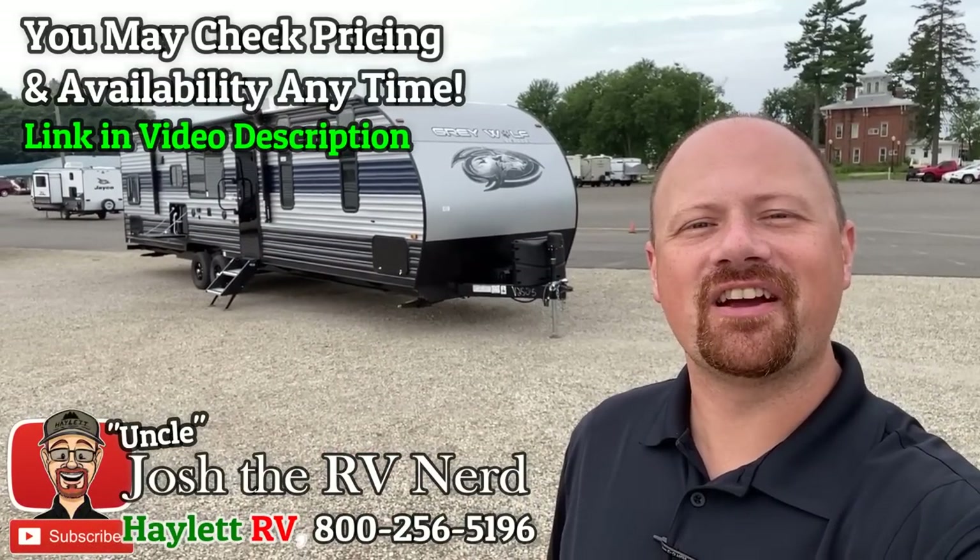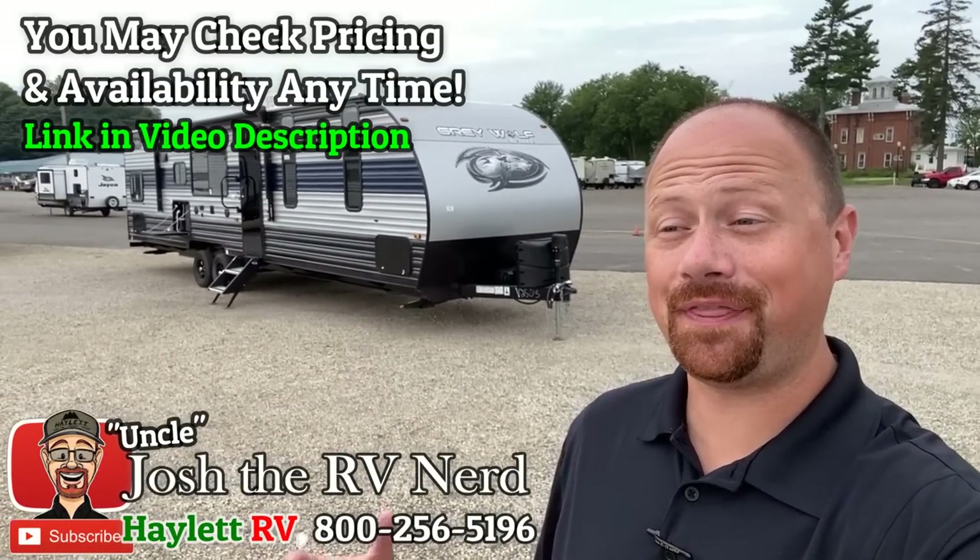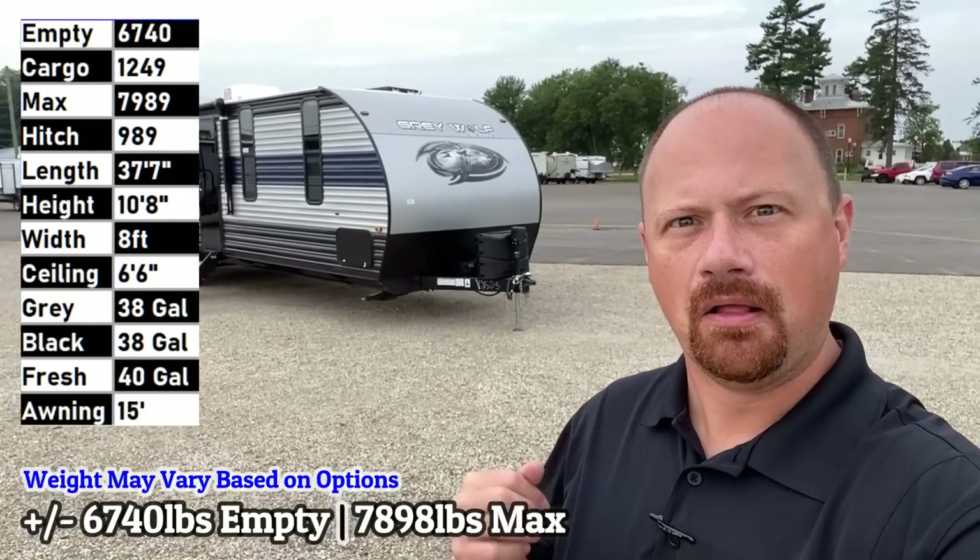Hey everybody, Josh the RV Nerd here at Halen RV of Coldwater, Michigan with an exciting new thing from the Cherokee Group — and it's what I like to call a Frankencamper.